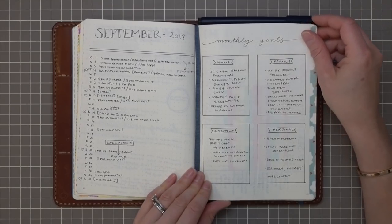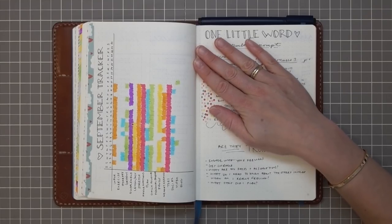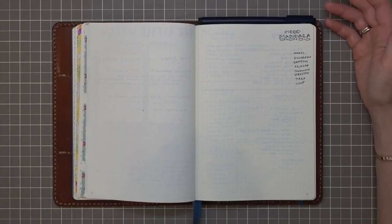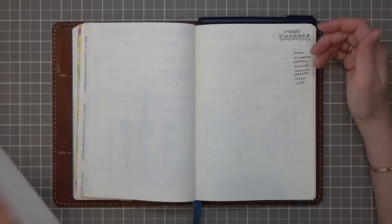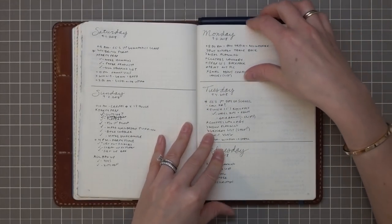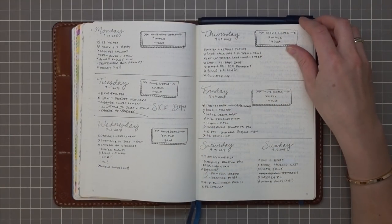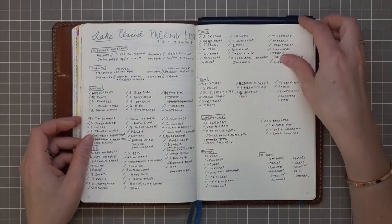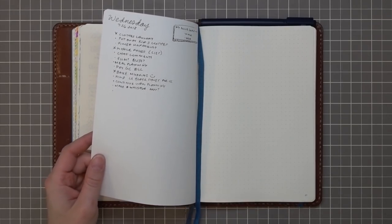Now we're current with September. I'm still using the same format one year in. I started the mood mandala but didn't finish the whole month — I actually misplaced this journal; it was in one of my travel pouches. By the time I found it, it was almost the end of September, so there's no point in filling the mood mandala out. I'm fine with that — things have gotten a little looser. Having this as a planner really just helps me keep on top of my stuff. There's also a blank page here that I'm going to use for my Walt Disney World planning — I just started planning our next trip.